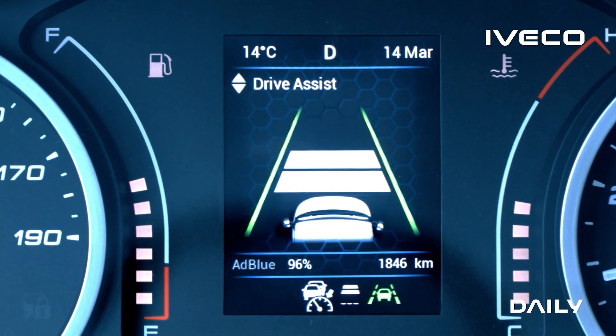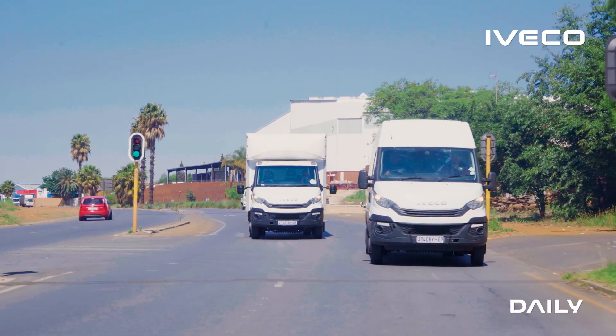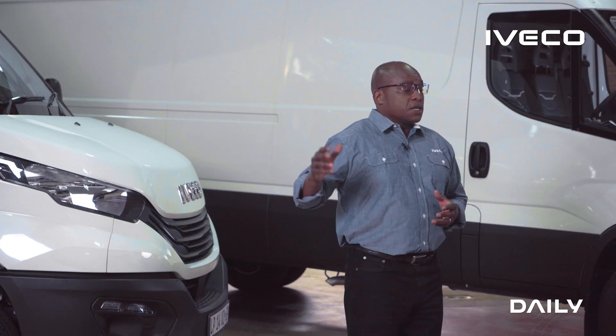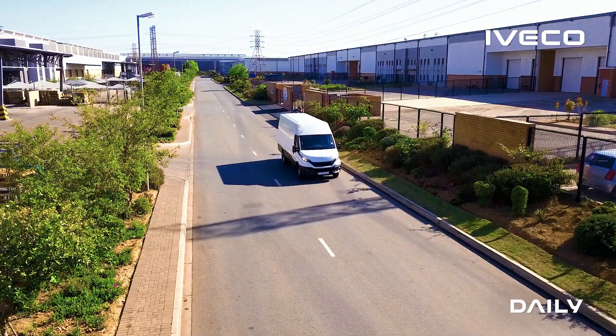We have also done tests on some of the other vehicles on the market, and we have determined an average of 4.5 to 4.9 kilometers to a liter hauling 3.2 tons between Johannesburg and Durban.